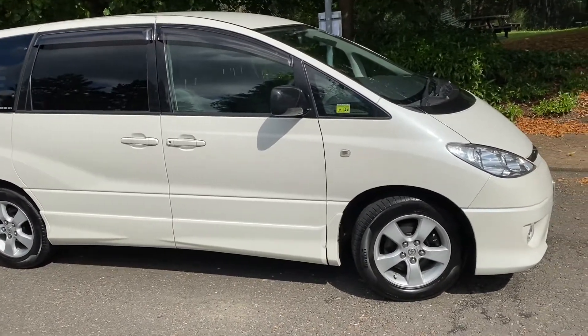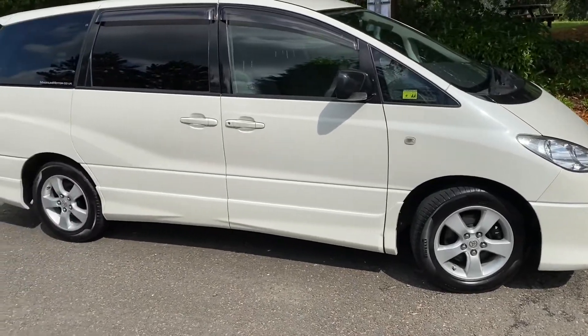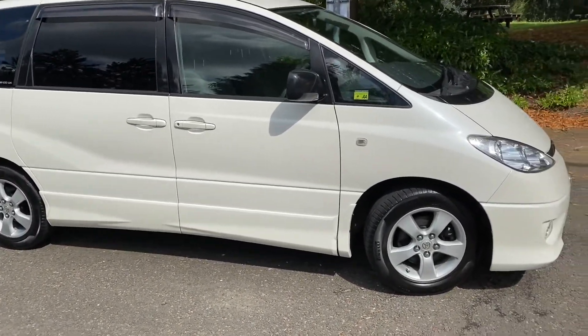This is Steve from Magna Motor Company. We're just about to take this 15,000 mile Toyota Previa Essendon Spec for a quick drive up the road.